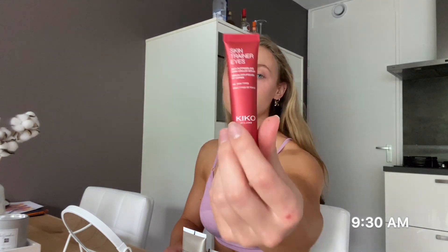The last product I use is the Skin Trainer Eyes from Kiko Milano. This helps against dark circles and puffiness. These are the products I use for my skin daily. I also use these products before bed, so I use them twice a day. Now it's time to clean my house.